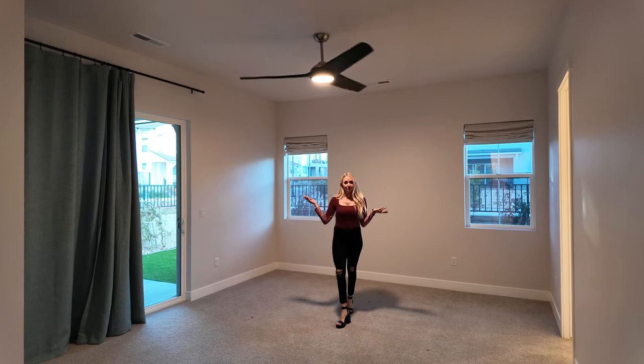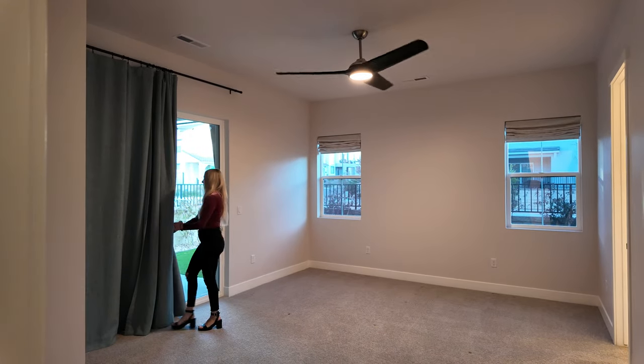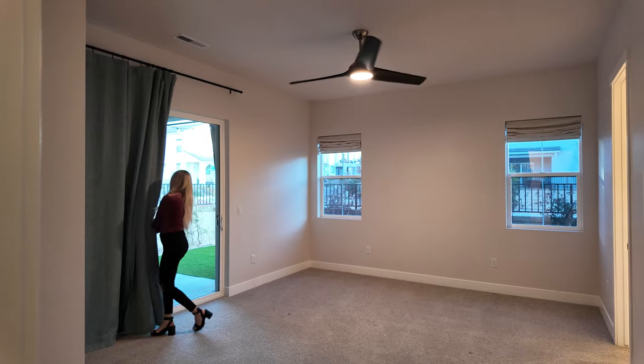The primary bedroom is quite spacious — it features two large windows and a sliding door, as well as some very tasteful window coverings.